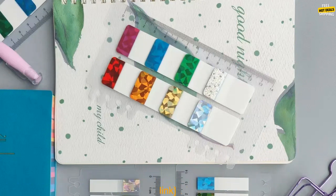Where to buy: You can find these sticky notes on amazon.com. Price: The price of these sticky notes varies depending on the size and quantity you purchase.